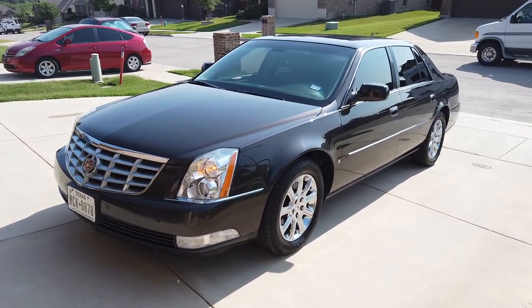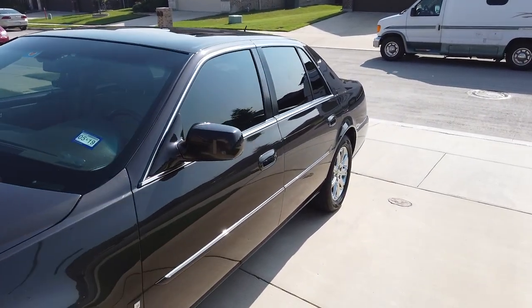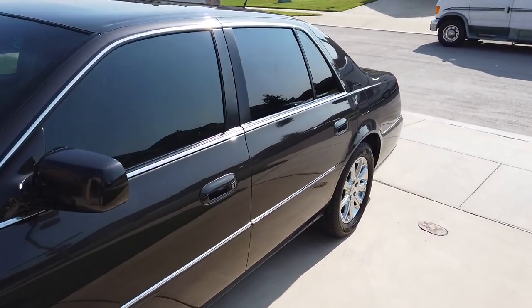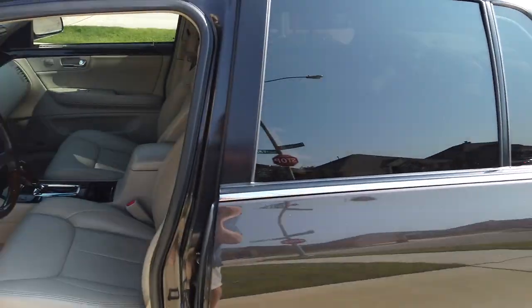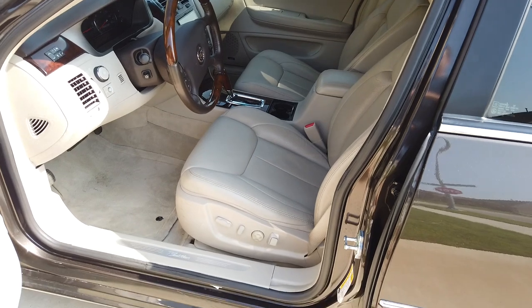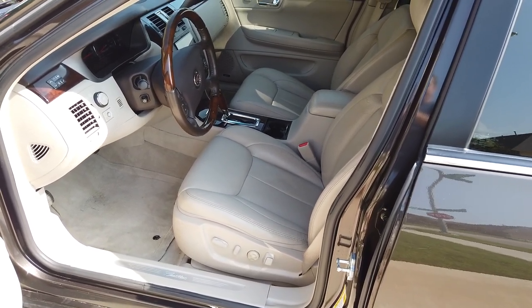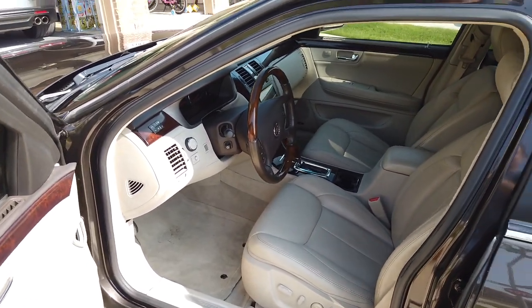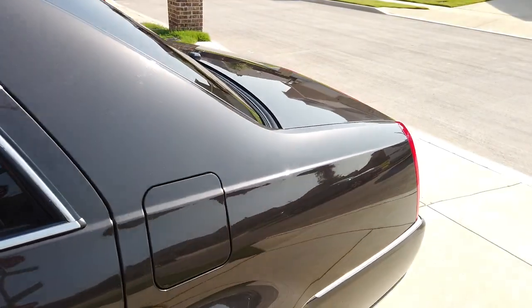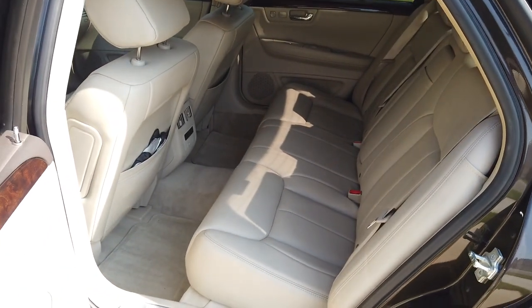I think I've created what might be the nicest 2008 Cadillac DTS out there. I bought this from a retired police officer that owned it since new and took amazing care of it. The leather is literally like brand new — it's got 80,000 miles on it, but there's no wear at all on the leather. He said only a few people have sat in the back seat, and it's just pristine.